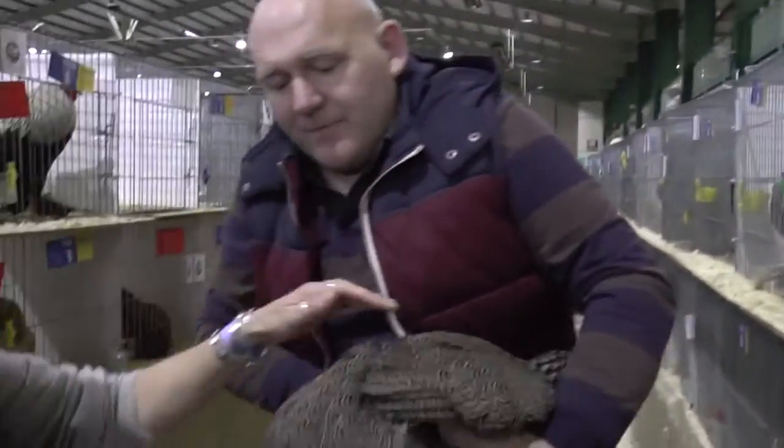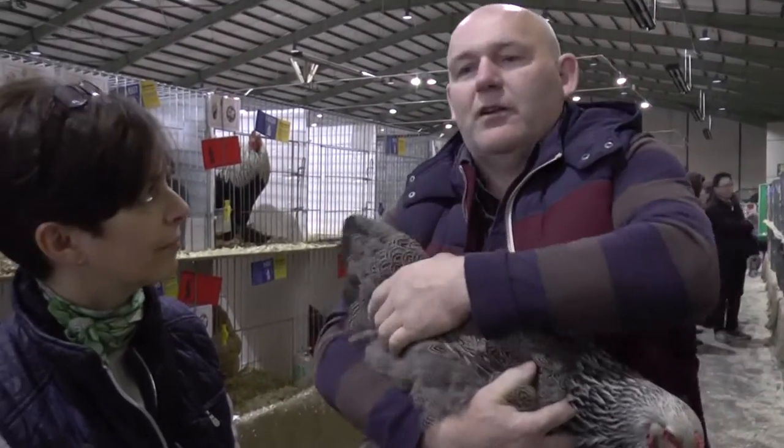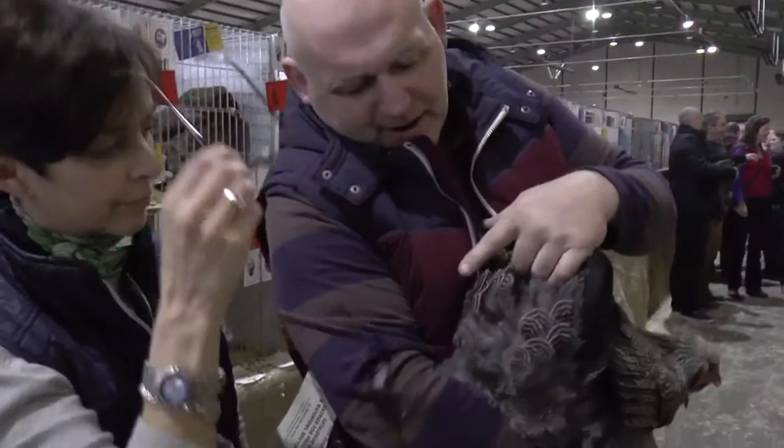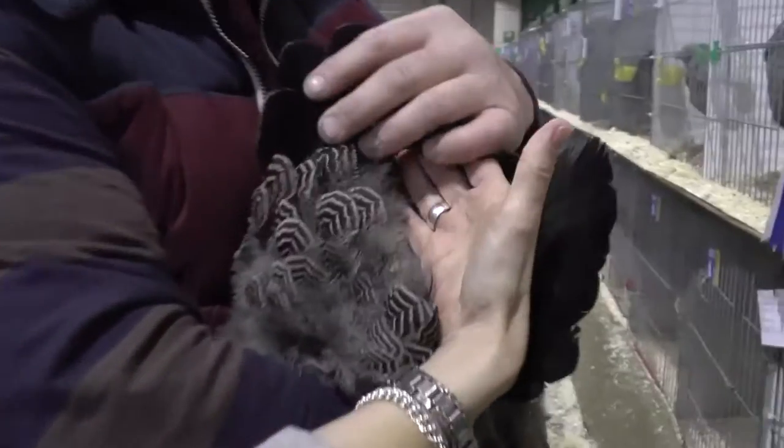This is a baby. How old is this? She was hatched in March time. You look at her penciling at the back - look at that. That is beautiful. Look at that, Vanessa. Can you see that? Look at the penciling.